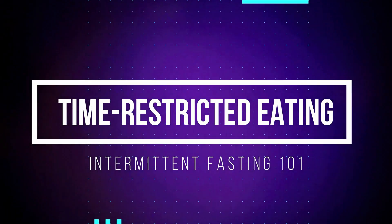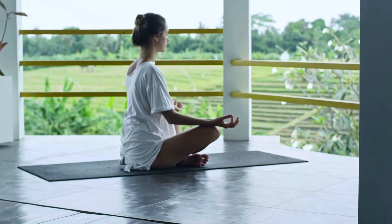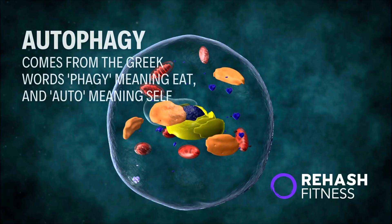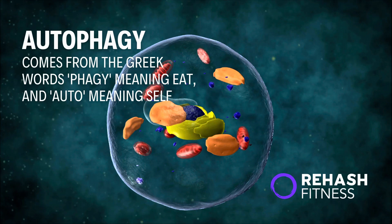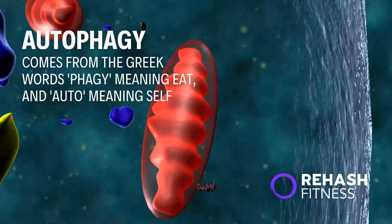Intermittent fasting in the scientific literature is actually called time-restricted eating, which is a better name for it because you're simply narrowing down the time you're putting food in your body so that you can spend more time in a fasted state — primarily through autophagy — which is how science is increasingly discovering health and repair mechanisms essential to our physiology that we've largely eliminated due to cultural and social norms.